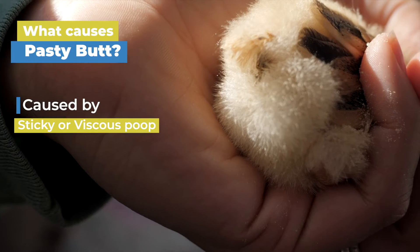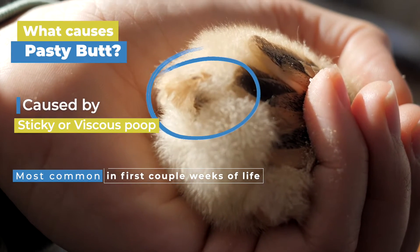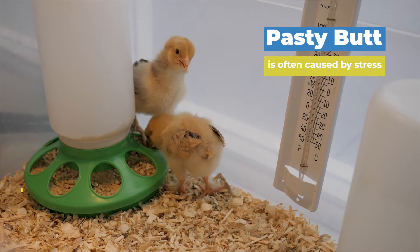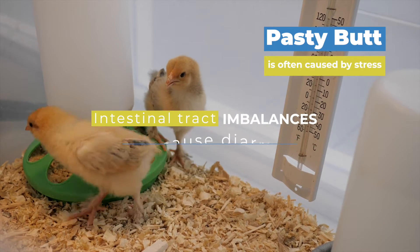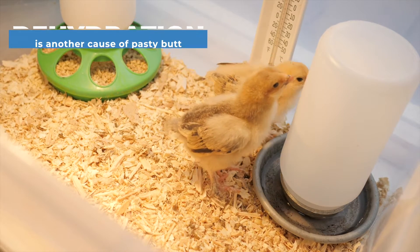So what causes pasty butt? Pasty butt is caused by sticky or viscous poo and is most common in chicks during the first couple weeks of life. Stress is one of the primary causes — chicks are dealing with a completely new environment and a new diet, and these changes can cause imbalances in the intestinal tract which lead to diarrhea.